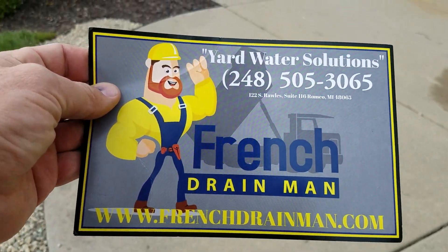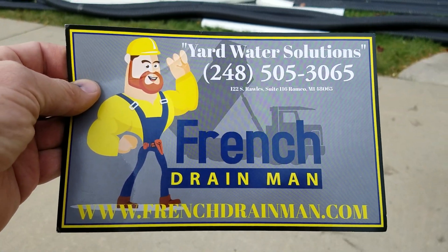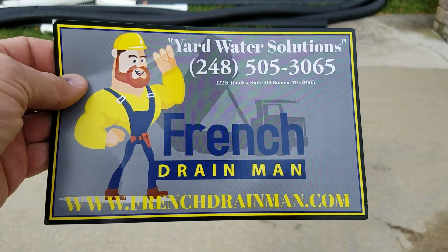For open French drains, curtain French drains, perimeter French drains, downspouts, lift stations, backyard sump pump systems, give us a call.